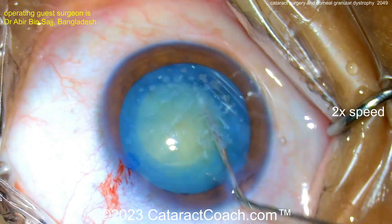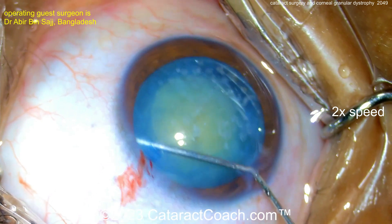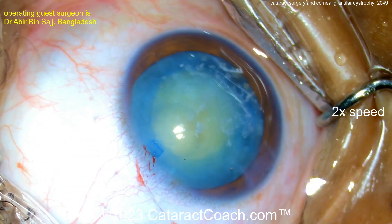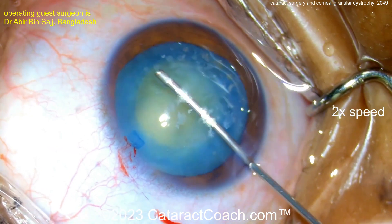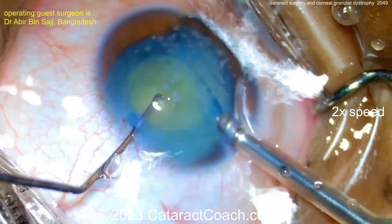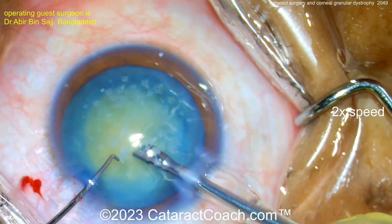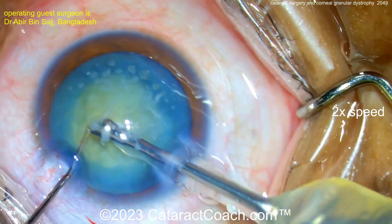The nucleus is going to be removed any way you want — chop, flip, flop, divide and conquer, stop and chop. Let's see what the surgeon's going to do here. Here comes the phacoprobe into the eye — first rotating it; it definitely rotates. More viscoelastic to protect the endothelium, and then instruments into the eye. Looks like a chopper or hook, then the phacoprobe in — perhaps a chop technique here, cleaning up some of that lens cortex.